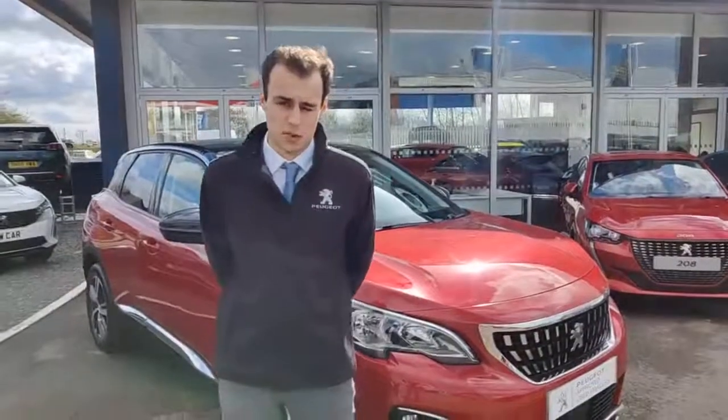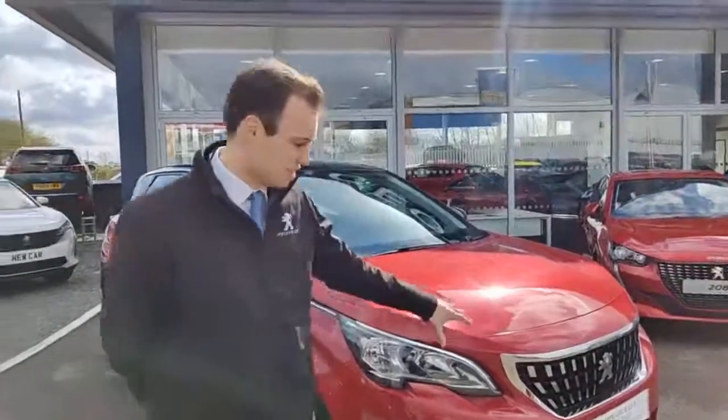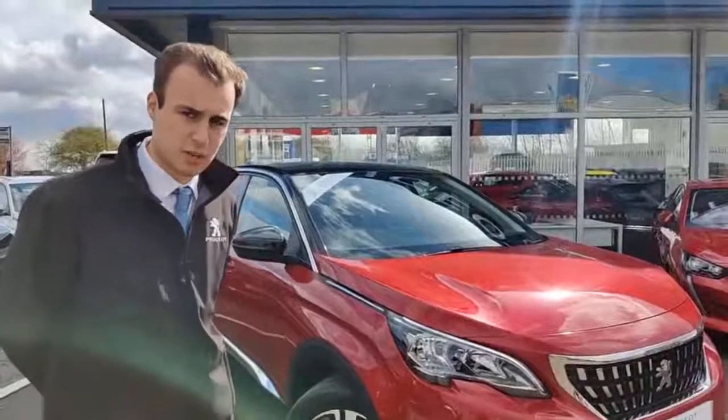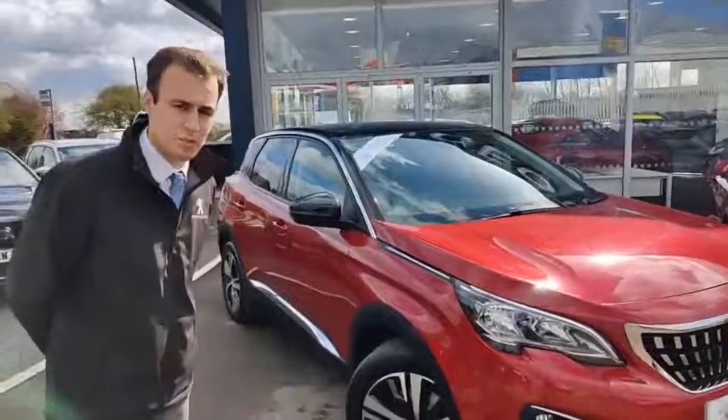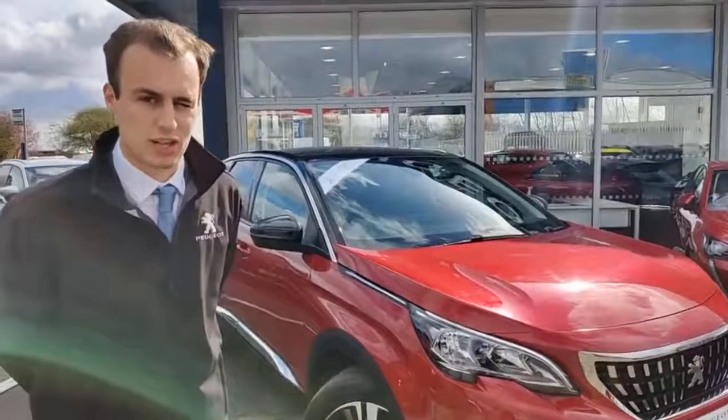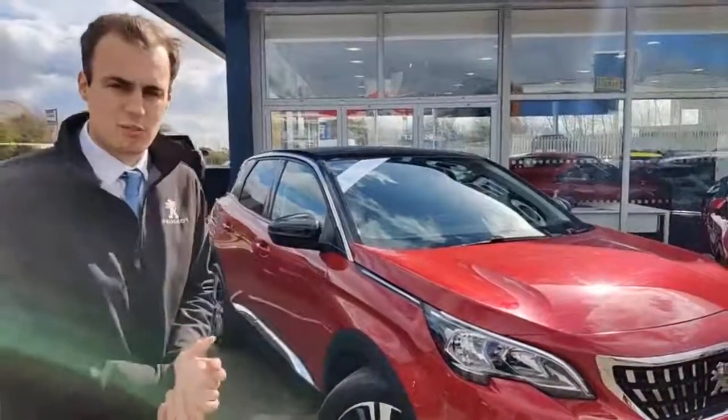Hi, my name's Josh here from Starter's Peugeot Worcester and today I'm going to show you around this stunning ultimate red Peugeot 3008 Allure diesel that's arrived in with us. The diesel in this car provides a fantastic fuel economy — you can reach up to 65 to 70 miles to the gallon. Let's have a little look around and see what she comes in as standard.